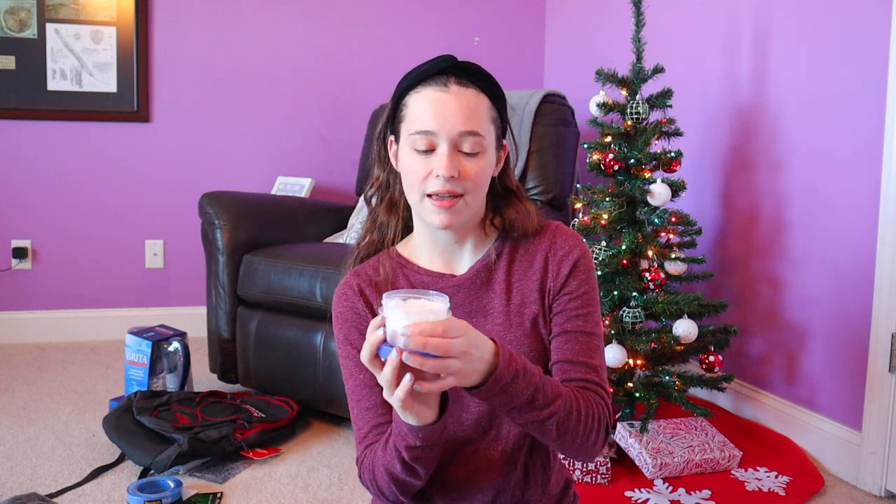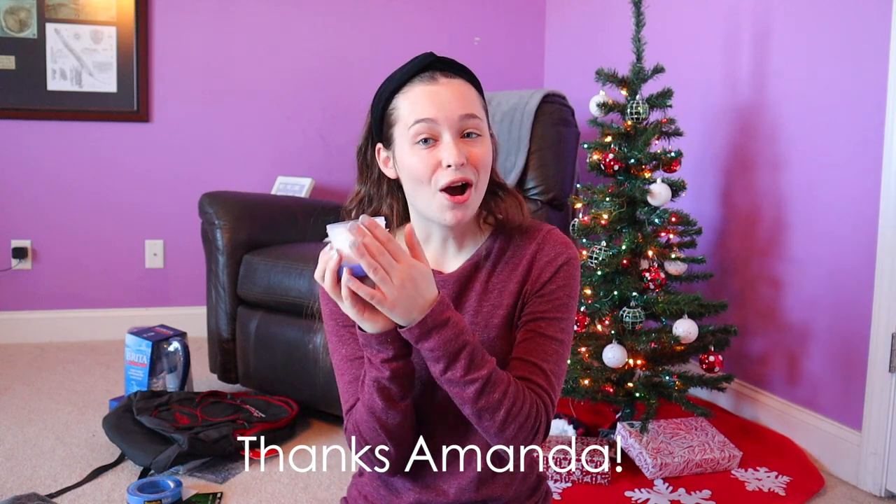Another thing I got from my family is this Vanilla Lavender Sugar Scrub — it was homemade and it smells so good. I'm really excited to use it; I love those scents. From my Aunt Suzette, she got me a nail gift card to a local salon and also a Visa gift card. I haven't gotten my nails done in probably over a year, maybe two, so it's really nice to have a gift card for that.